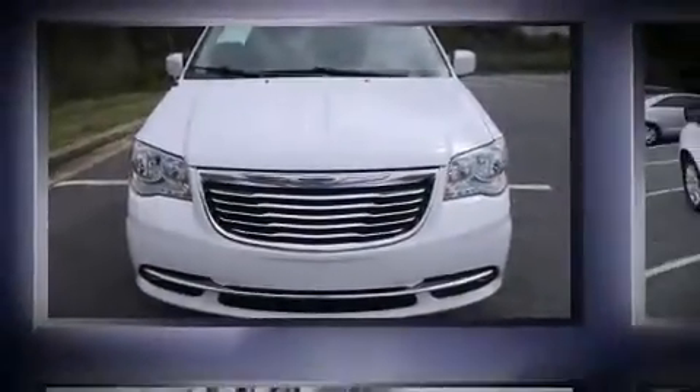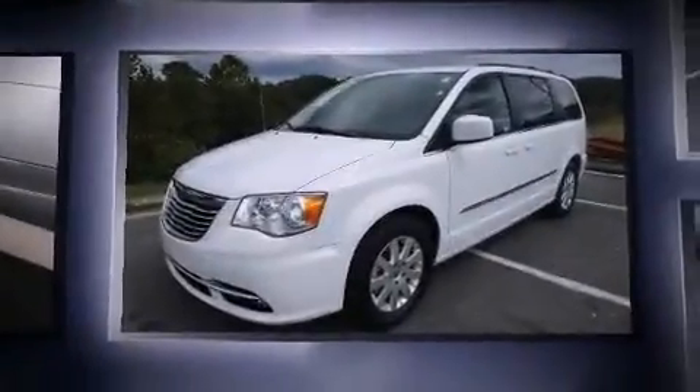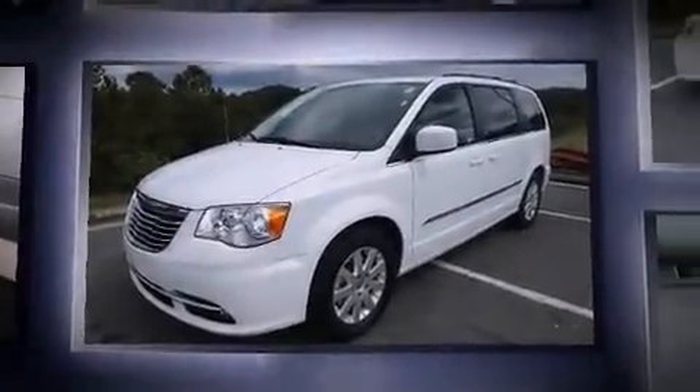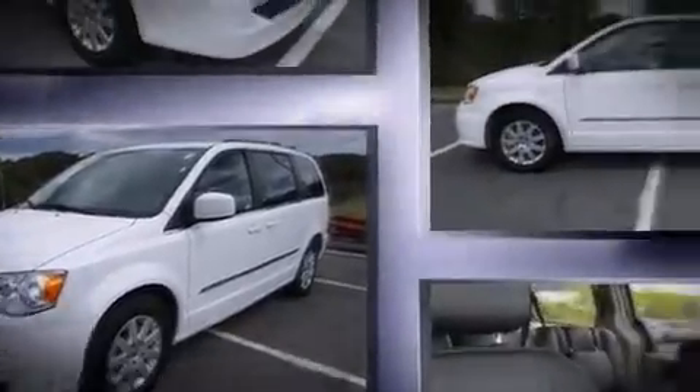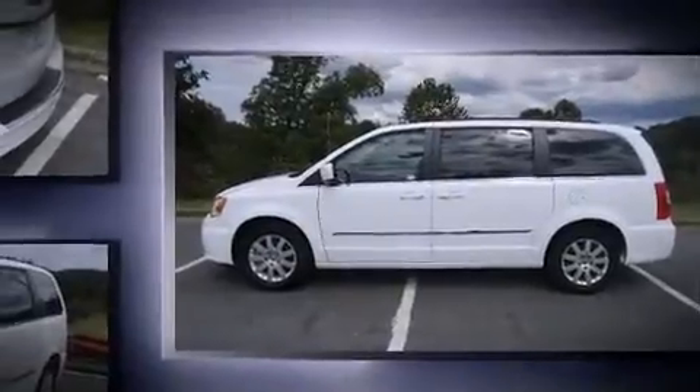Discerning drivers will appreciate the 2014 Chrysler Town & Country. With fewer than 50,000 miles on the odometer, you'll be sure to appreciate this model's condition and value. It features an automatic transmission, front-wheel drive, and a refined six-cylinder engine.